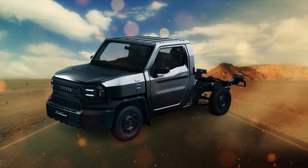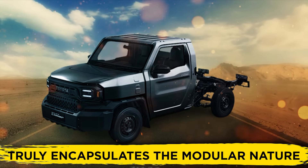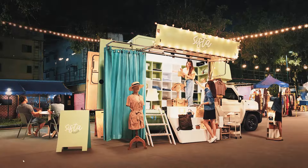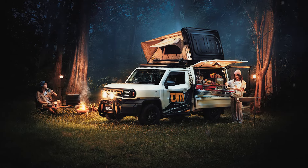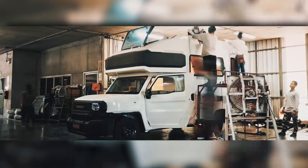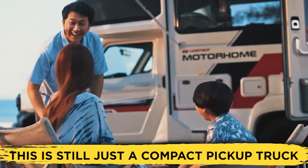The pièce de résistance of the entire lineup is by far the bedless cab model, because it truly encapsulates the Champ's modular nature. If you want an enclosed, van-like pickup truck, you could swap out the bed for a larger enclosed one. Furthermore, if you're seeking a mini camper van, you could replace the vanilla truck bed with a camper bed. Granted, you shouldn't expect a huge amount of practicality from it, as this is still just a compact pickup truck.